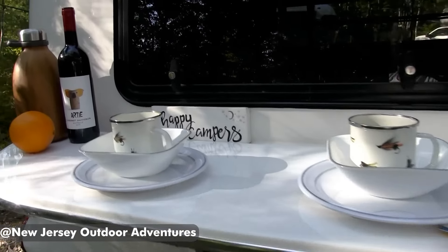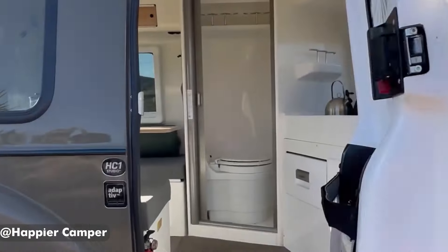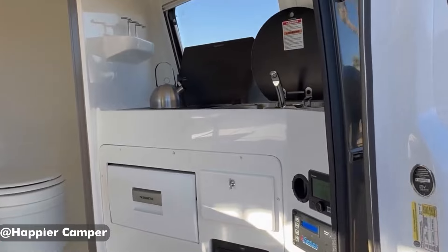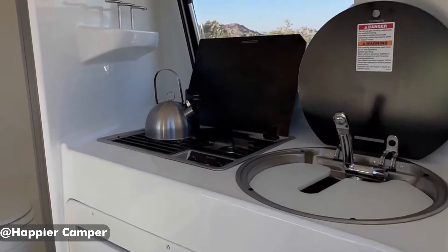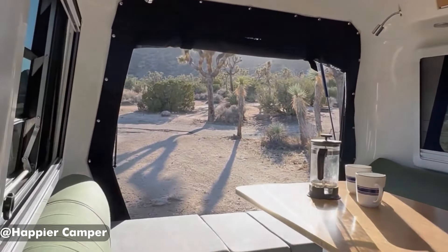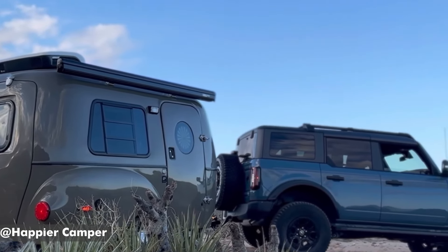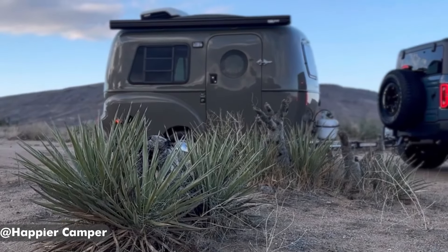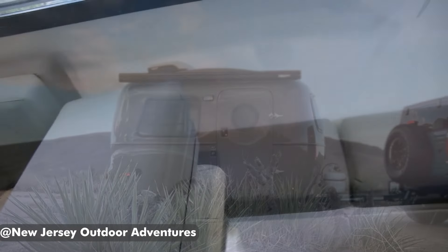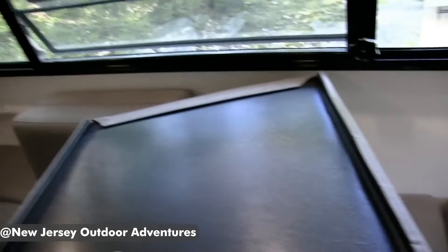Whether you're navigating a crowded city or venturing off the beaten path, the HC1's compact size and lightweight design make it a breeze to handle. In terms of amenities, you've got a kitchenette, a drawer refrigerator, and a sink, so you can prep some basic meals and keep your food fresh on the road. There's also, surprisingly, a wine rack in this rig — and I guess that's what makes this camper happier than the rest.